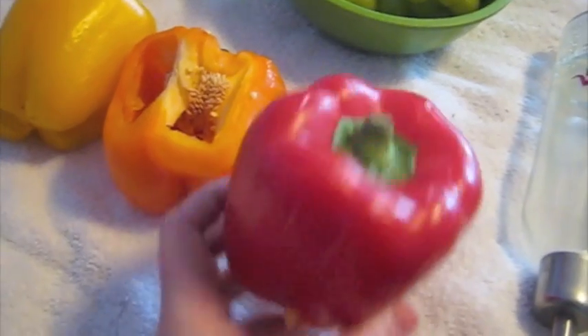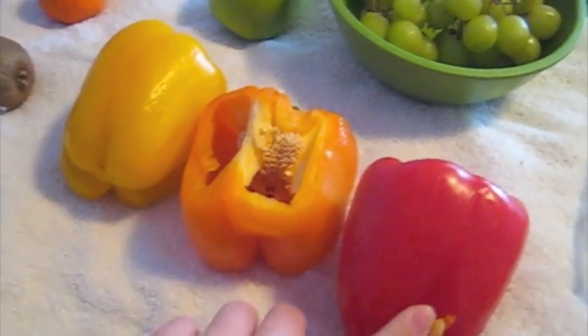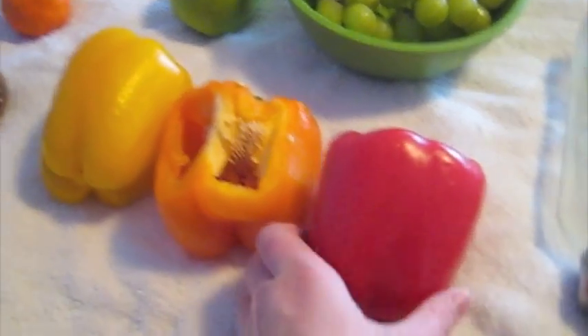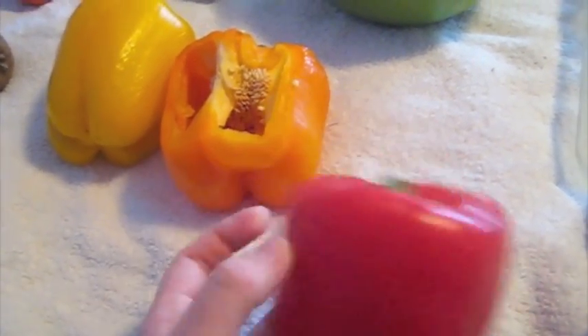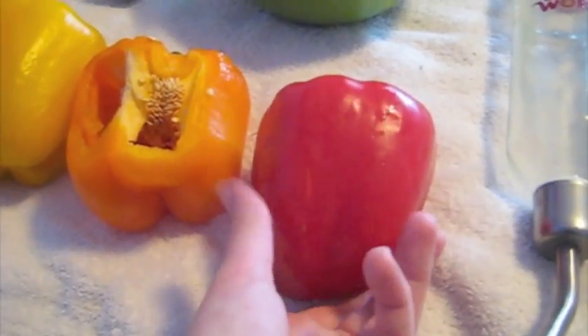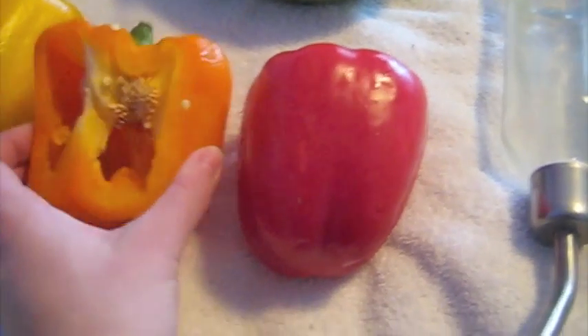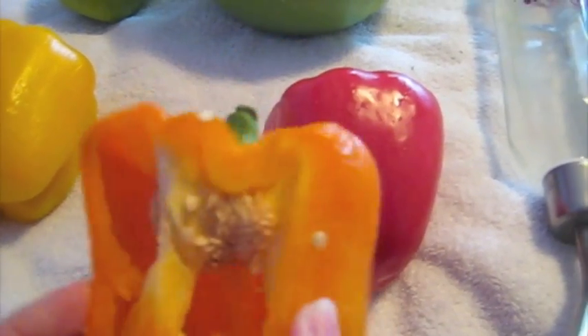Next up we have bell peppers. You can feed any of the colors of sweet bell peppers — you never want to give them anything spicy. I would just give them a little slice. They are sweet and have some sugar in them, but you can feed them a couple times a week and it won't hurt them. You do want to make sure that you don't feed them the seeds though — I've read that you're supposed to de-seed it. It's not the greatest, so just give them the flesh of it, not the seeds.